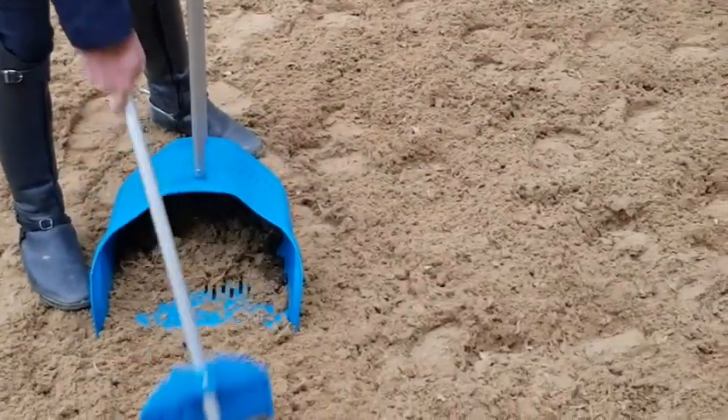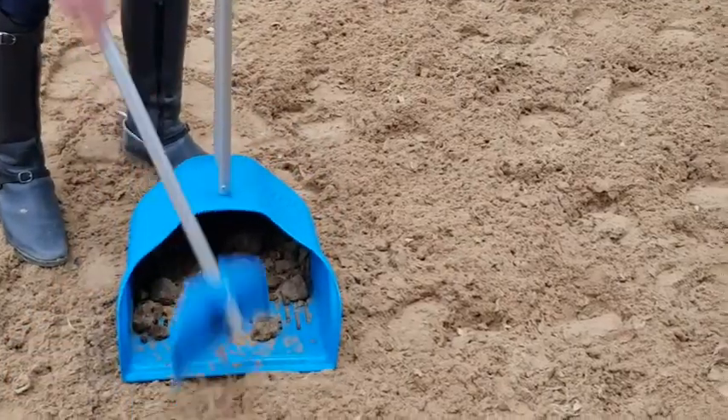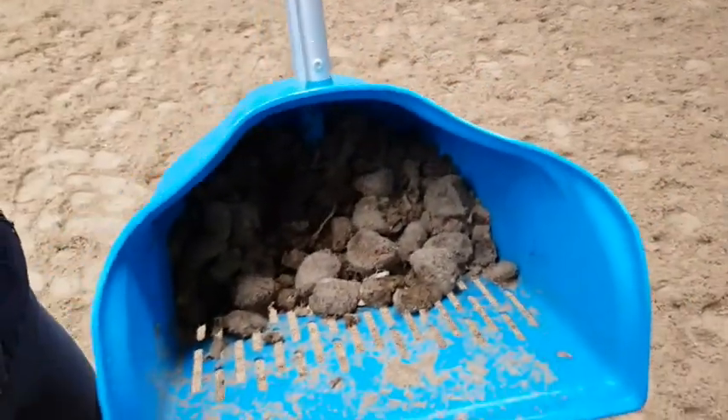Now say you're really useless at this and you end up getting a lot of sand in there as well — you've got this magical separation device. You can just shake it a little bit, and all you end up with is the shit.